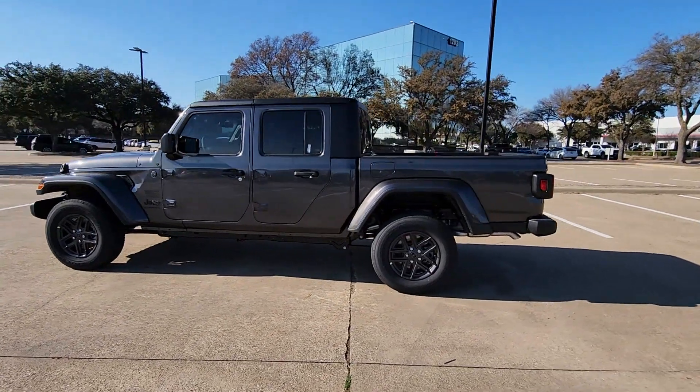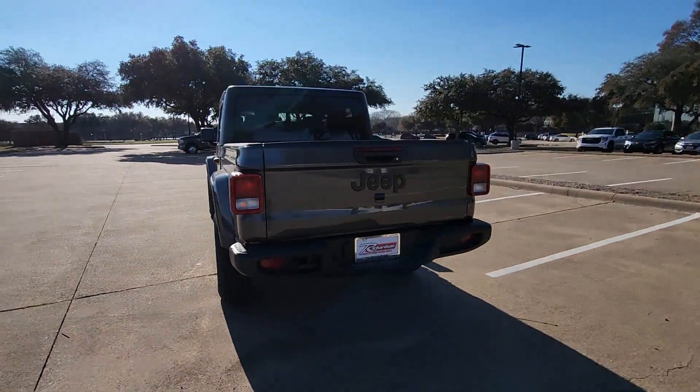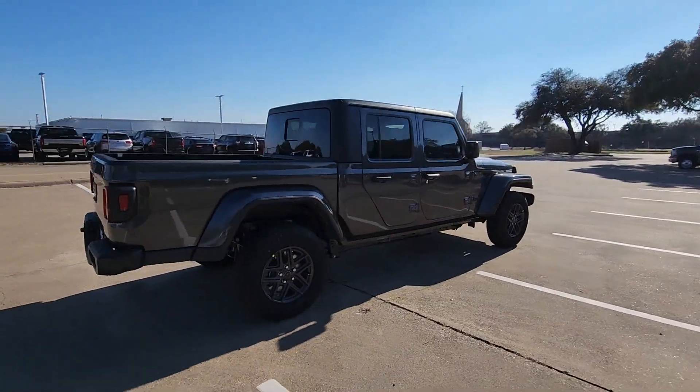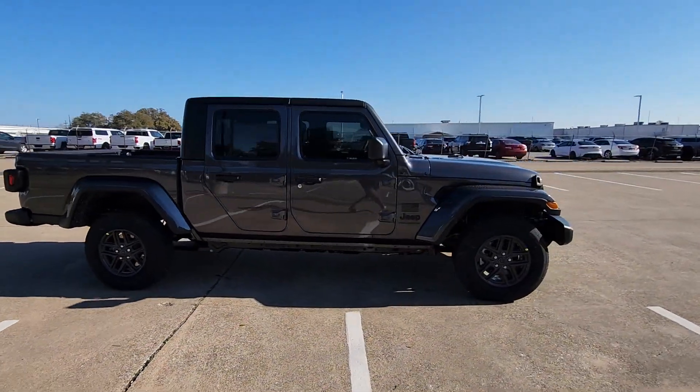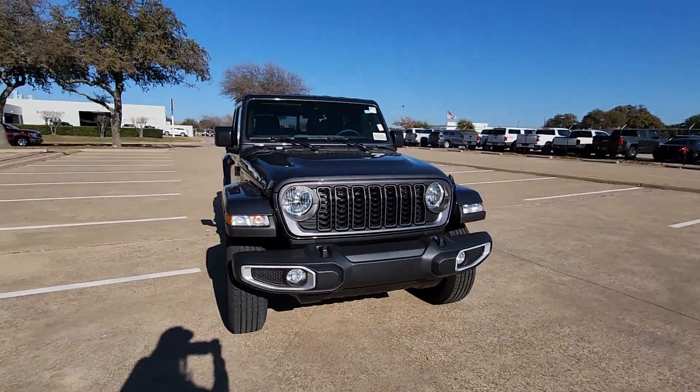Here is a wonderful 2024 Jeep Gladiator. Take undeniable style and capability with you on every adventure in this rugged Gladiator. Impressive towing ability teams up with pickup utility and SUV versatility to create the ultimate off-road tool.